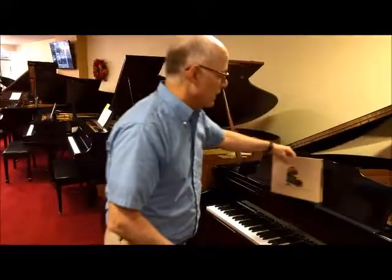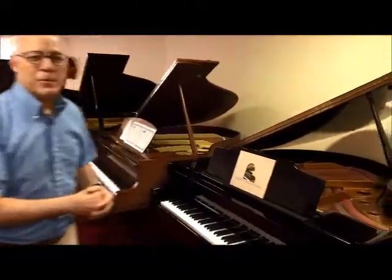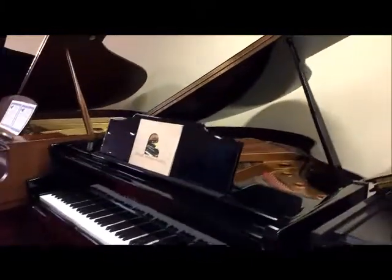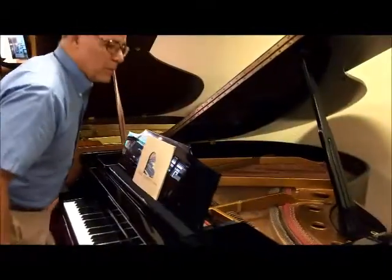We have one of those right here — this lovely little 5'2 Kimbell Baby Grand — and it's in beautiful condition. It's a nice little Baby Grand available for a terrific price.